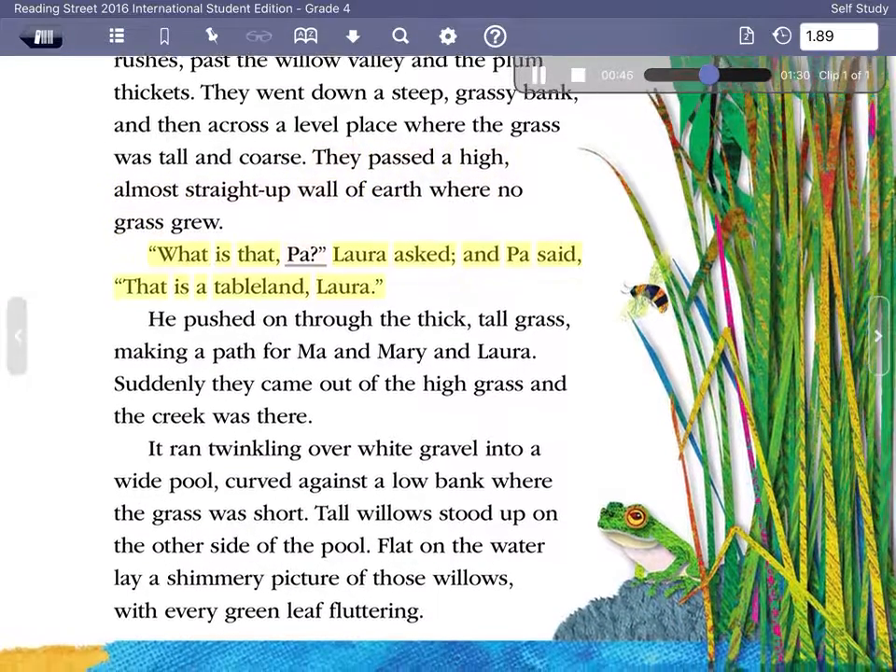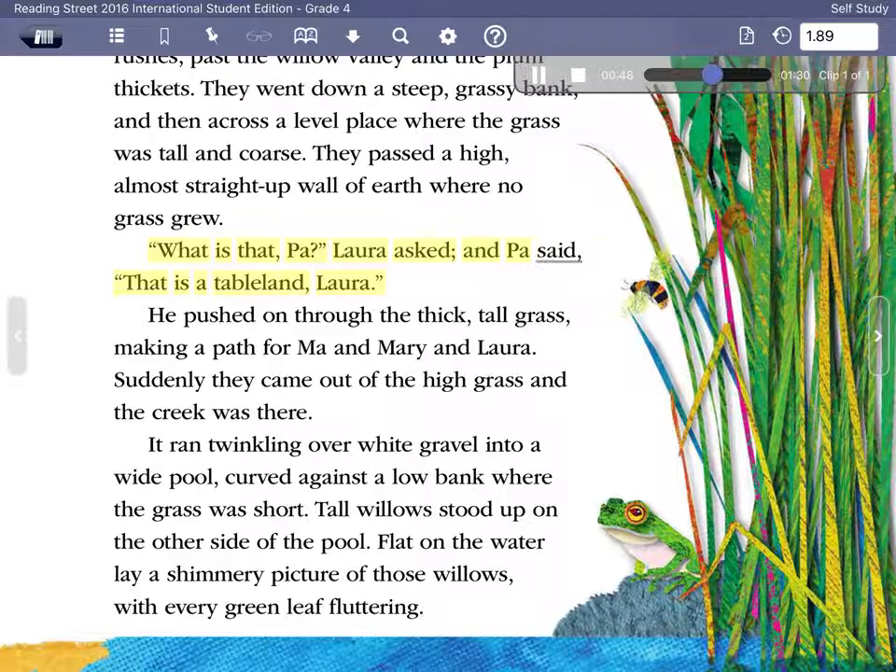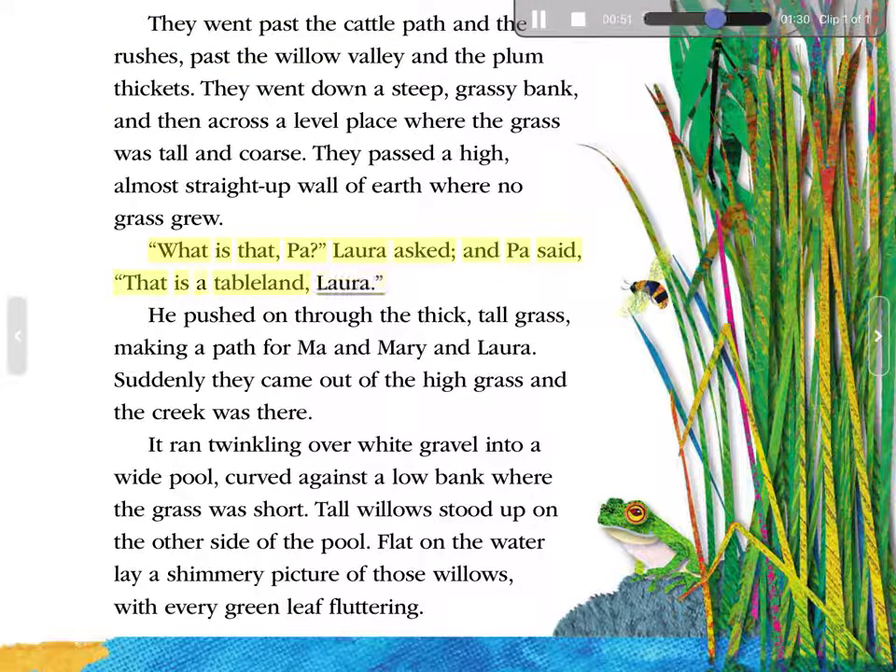'What is that, Pa?' Laura asked, and Pa said, 'That is a table land, Laura.' He pushed on through the thick, tall grass, making a path for Ma and Mary and Laura. Suddenly they came out of the high grass, and the creek was there. It ran, twinkling over white gravel, into a wide pool, curved against a low bank where the grass was short. Tall willows stood up on the other side of the pool. Flat on the water lay a shimmery picture of those willows, with every green leaf fluttering.